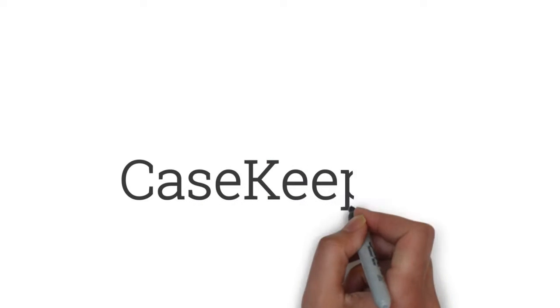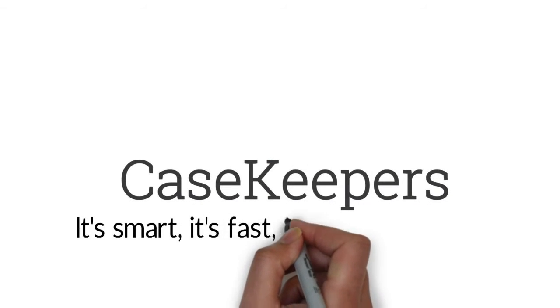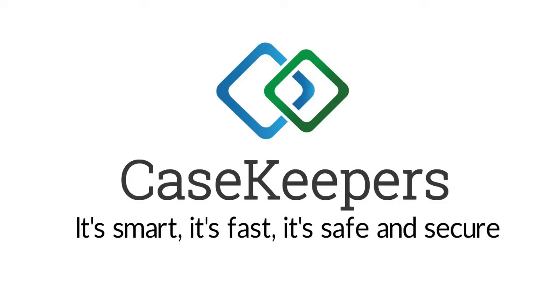Casekeeper is the essential tool to help in your custody dispute. It's smart, it's fast, it's safe and secure. Casekeeper is the key to managing your custody case.